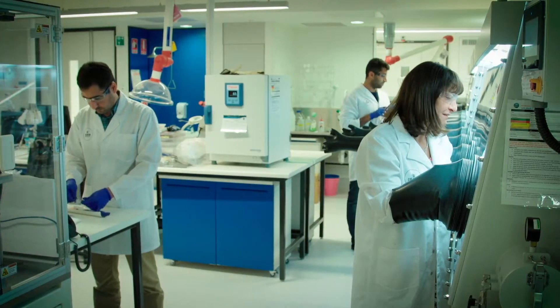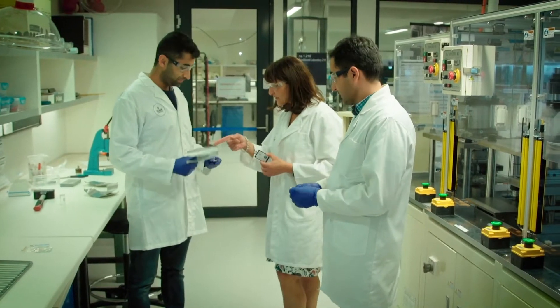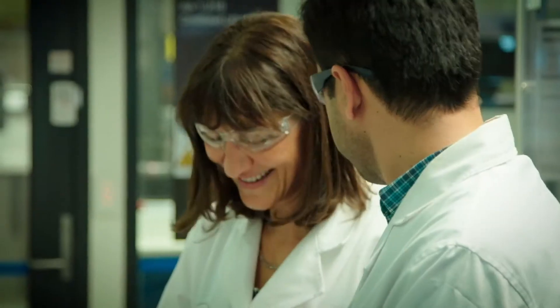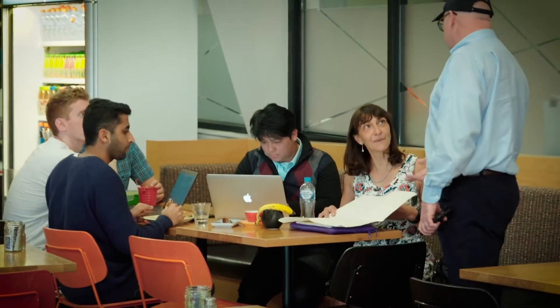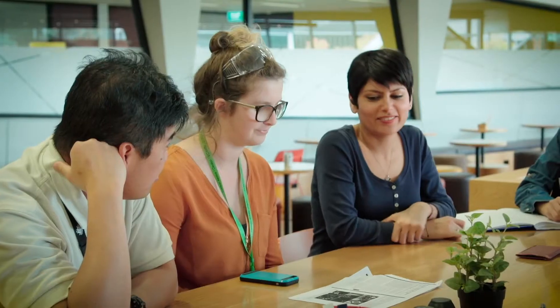We're very proud of our research culture and have spent a lot of effort setting up the structure of the Institute so that it really stimulates and facilitates collaboration. The large cafe area is normally a hive of activity where academics and students meet with industry and community visitors to discuss ideas and collaborations.